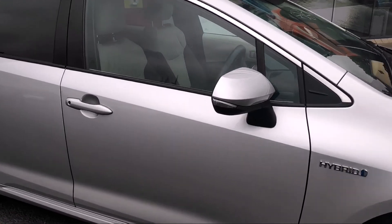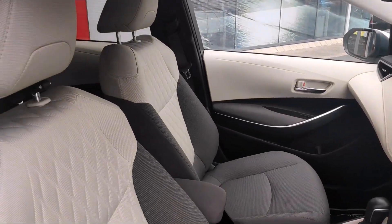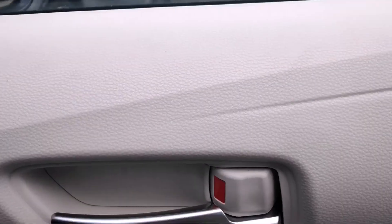Now just to give you a quick look inside — you have the stunning two-tone cloth interior with a diamond pattern, and you have electric windows and mirrors.